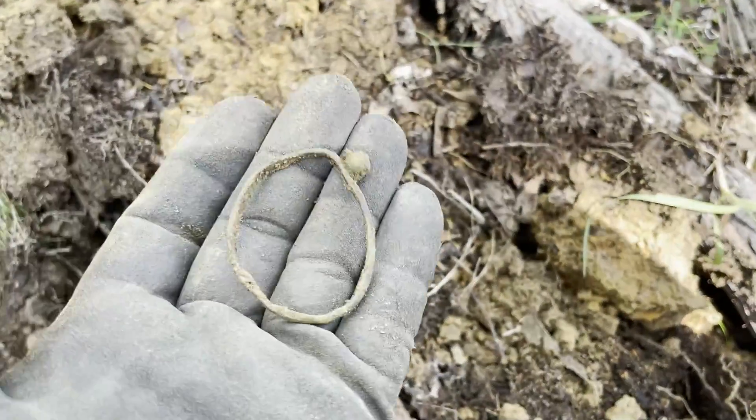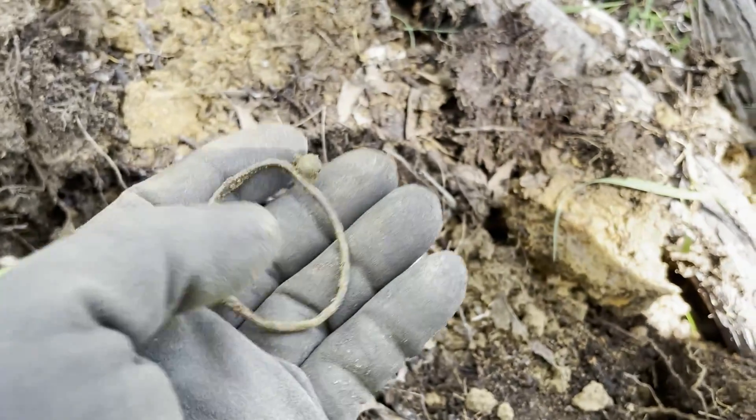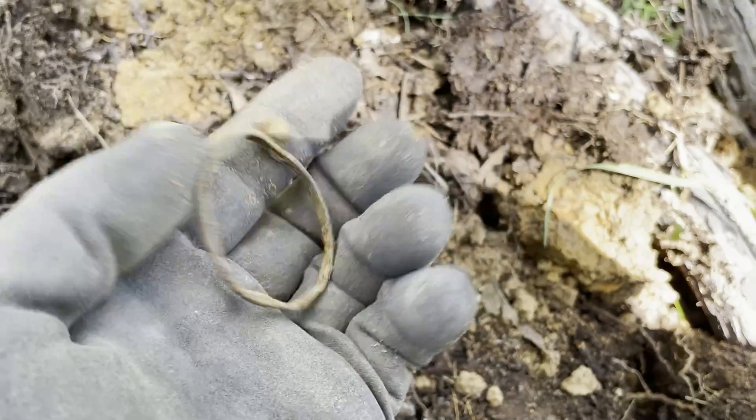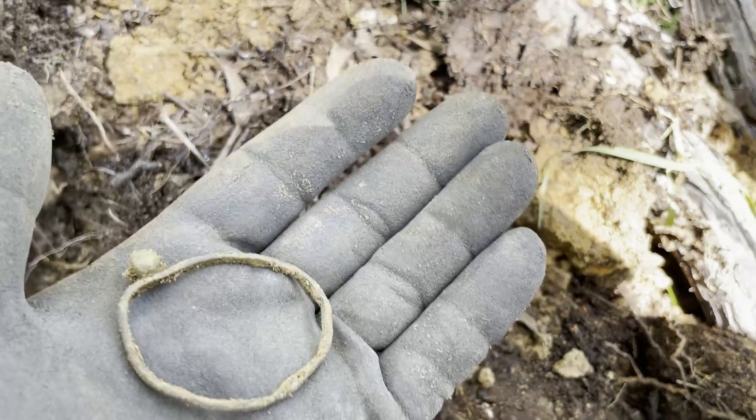It's looking like... I was originally thinking a watch, but maybe a locket — like a picture might have been inside that. I'm not sure.